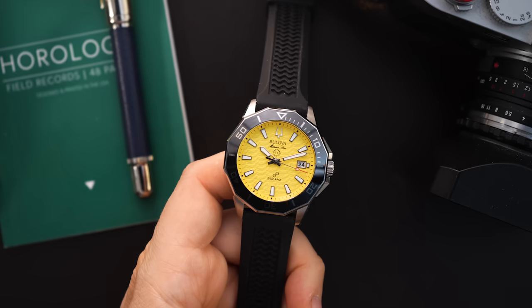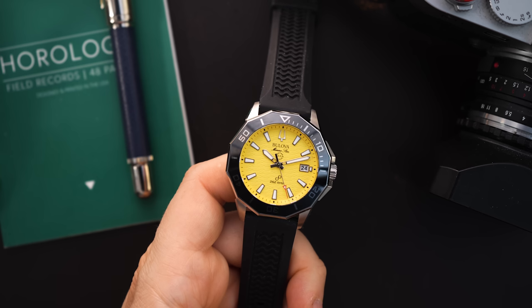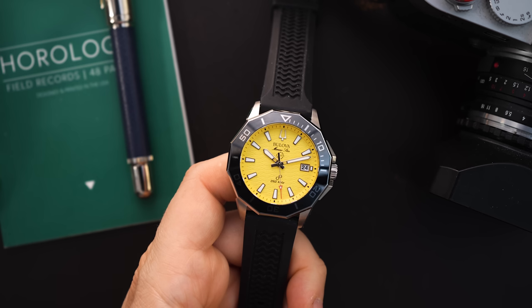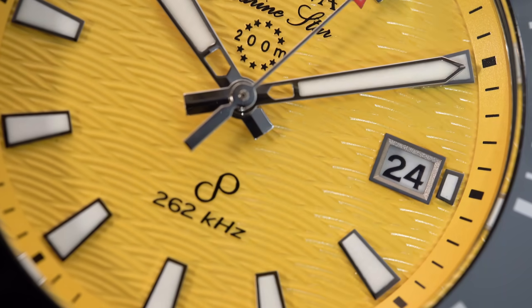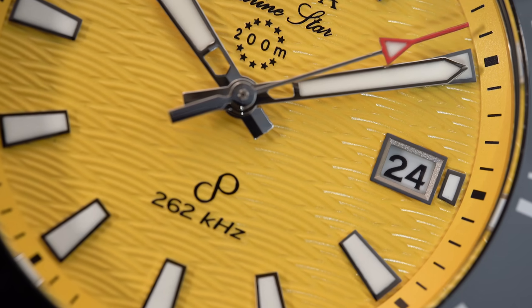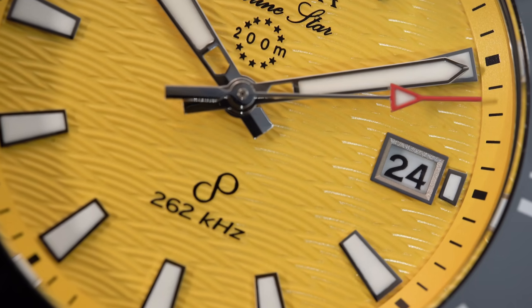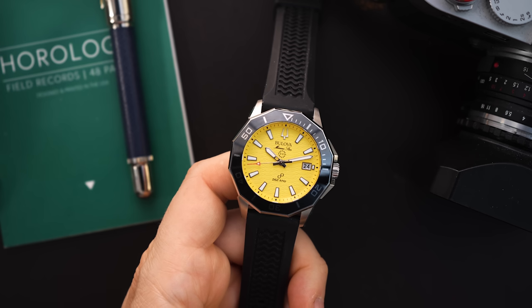Today I have the brand new recently released Bulova Marine Star in a precisionist form. This is an all-new watch with a precisionist movement. It also gets a textured dial — a wave dial — and there are a few different colors. This is the yellow color I have to show you. Also some big news: this gets a ceramic bezel, so there's a lot going into this watch.